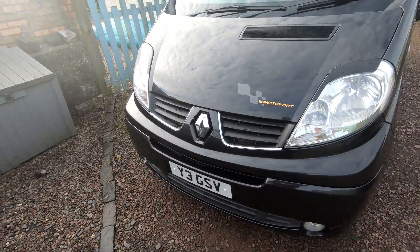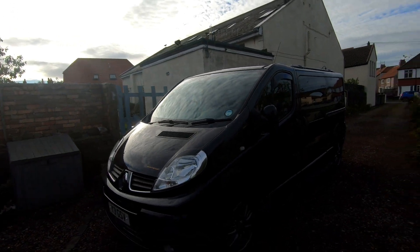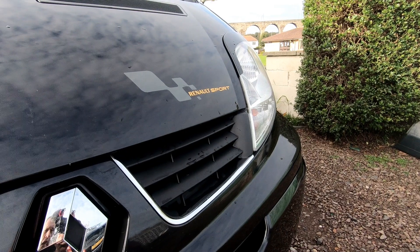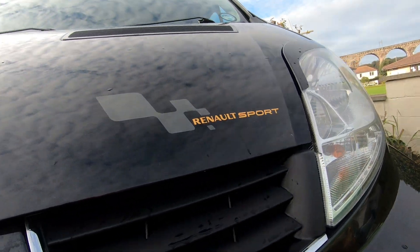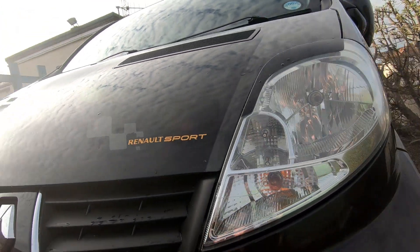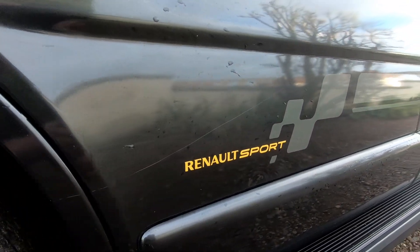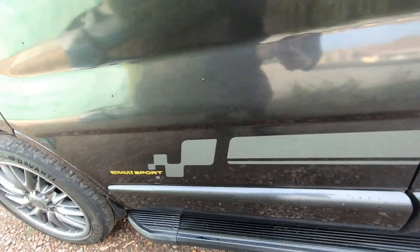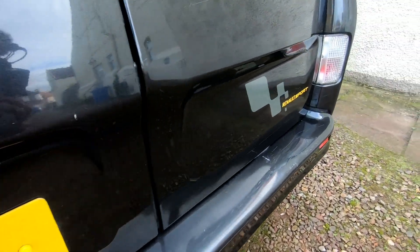I've got a private reg on it so you can't tell the year, but it is a 2011. Although I do graphics for a living I never put my name on the van — I'm far too busy anyway — but I put these tasteful Renault Sport graphics on it: there's one on the bonnet, one along the side — I like the yellow with the grey on the black — and one on the back.